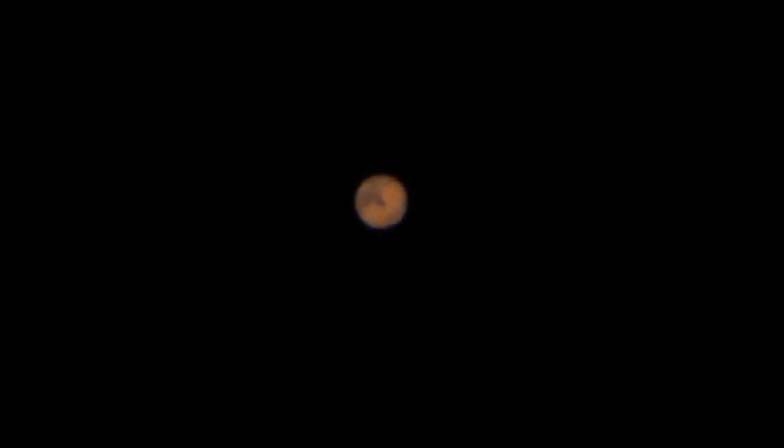A pretty crisp view of Mars when the air is steady here on Earth. Shooting from Los Angeles, California. Elevation is about 100 feet above sea level — which you'd think would make for even worse seeing, but it ain't too bad here at the moment. Just kind of comes and goes.